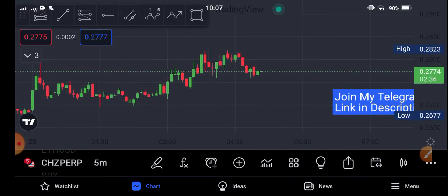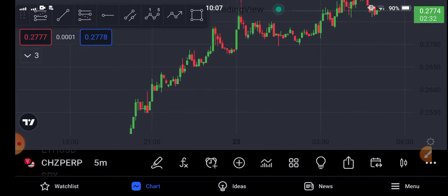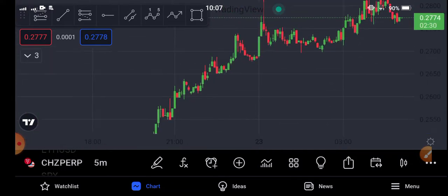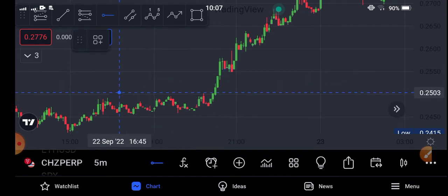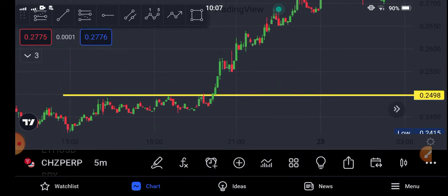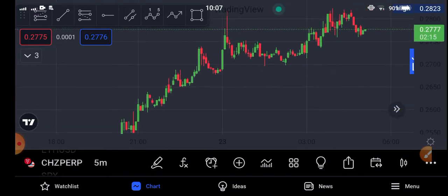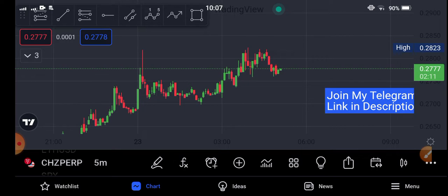If we see the current situation of Chelis coin, the market is completely bullish and Chelis is completely in a huge pump. After breaking this resistance line, the Chelis coin is completely in a huge pump — this is just buying after breaking. Now the current situation of the market is completely bullish, and it's going to move in an uptrend.